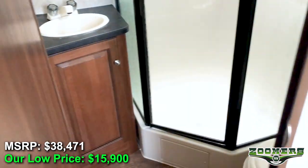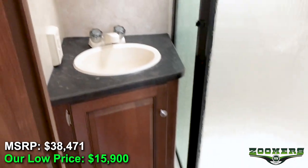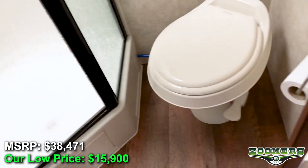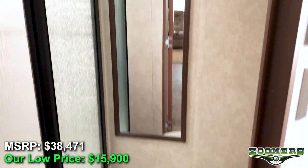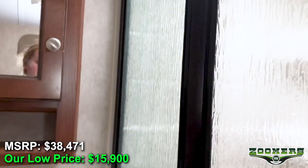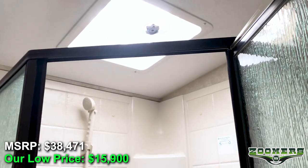And then here's the bathroom — toilet and mirror, and here's your shower with a skylight.